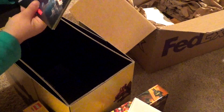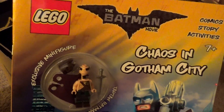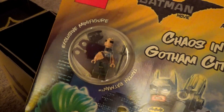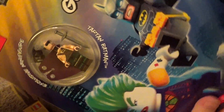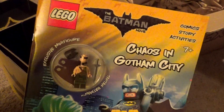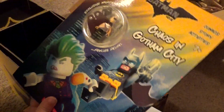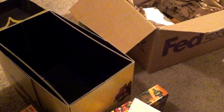And it looks like we have a little activity book. But what's really cool on here is there is an exclusive Batman minifigure — this is Tartan Batman, according to this. So that's really awesome. You guys will definitely want to find this book in stores if you want this exclusive minifigure, because that is awesome.